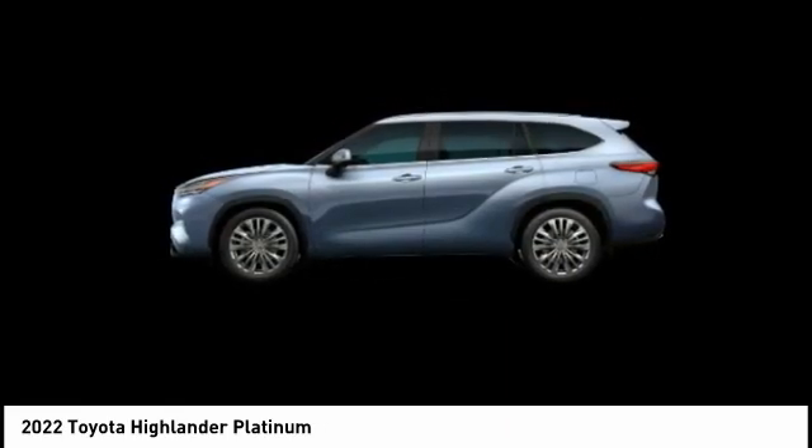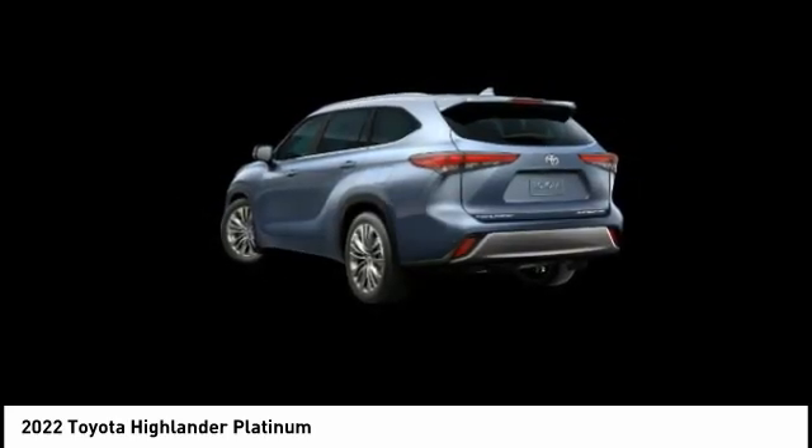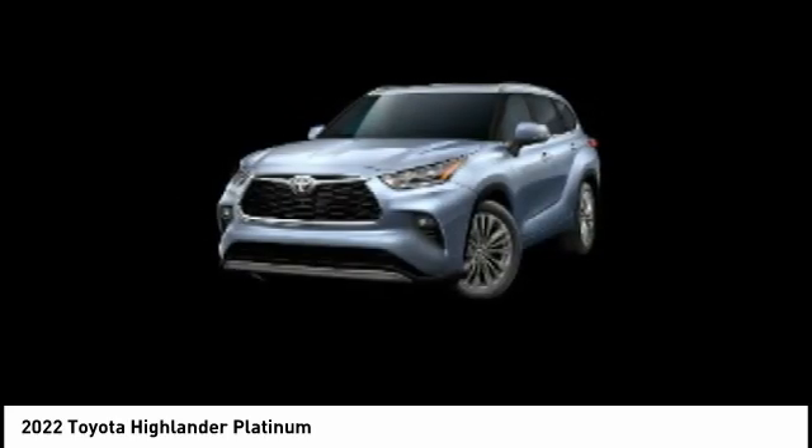Ambient lighting, battery saver, and heated steering wheel. If you like it online, you'll love it in your driveway — take it for a spin today.